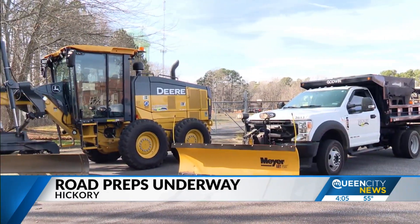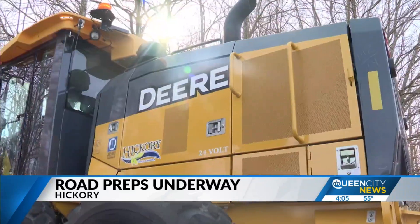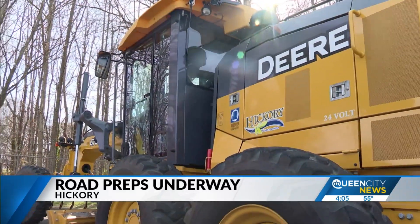Here at the very busy intersection of I-85 and Highway 321, this interchange can become very slick and very dangerous fast, and that's why road crew workers are trying to get ahead of this storm right now. Road crew workers in Hickory are in the yard trying to get all their heavy machinery in place, which will be useful to clear the snow once it begins to fall.